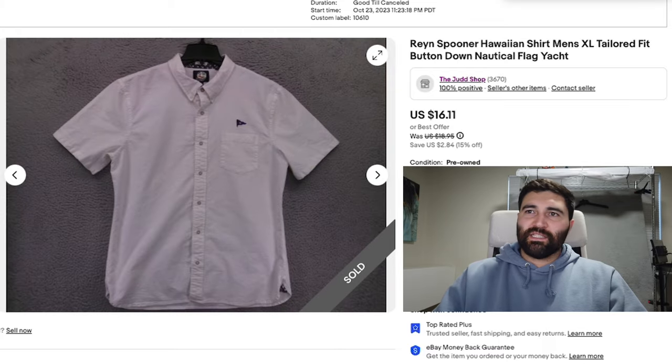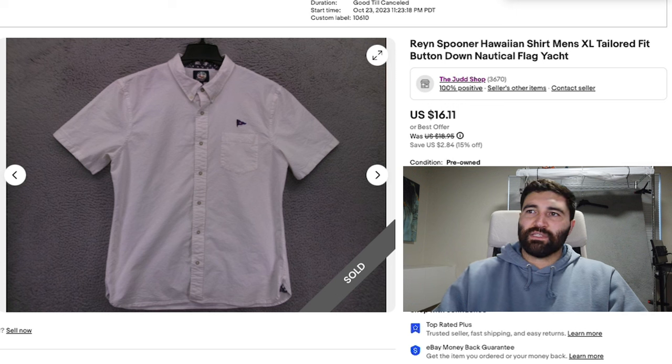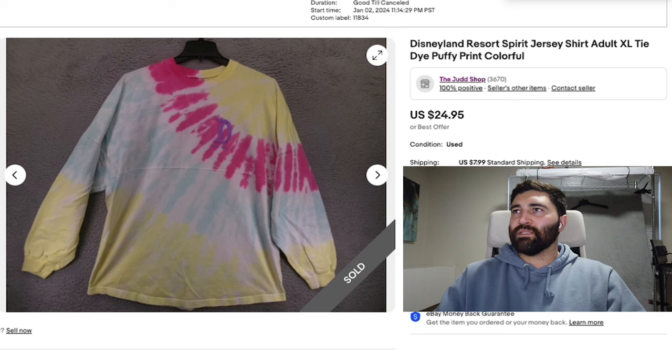Number 14 is this Rain Spooner Hawaiian shirt in a Men's XL. It's a plain white one with a little flag on the front, and it did have some marks on it. I'm happy it sold in two months for the full sale price of $16.11 plus shipping. This was my 15% off sale, which covers items listed for two to three months.